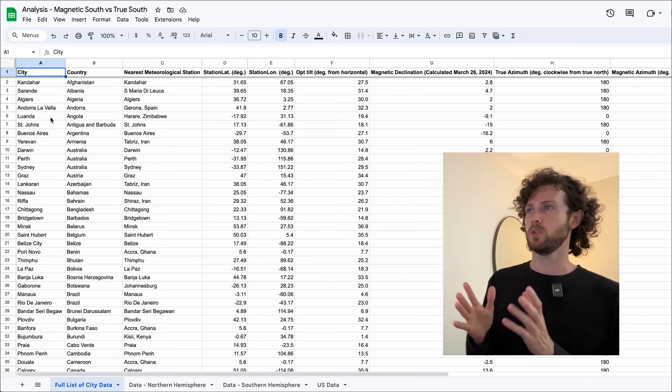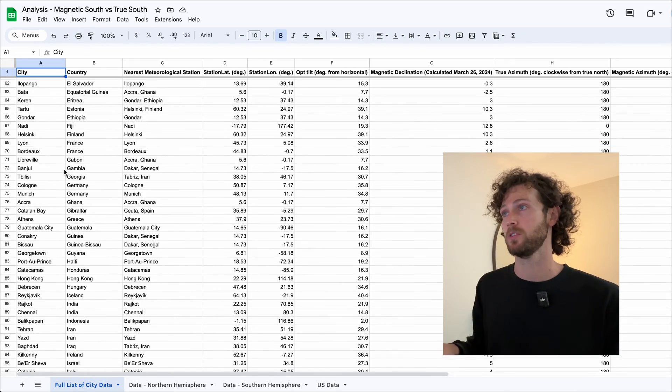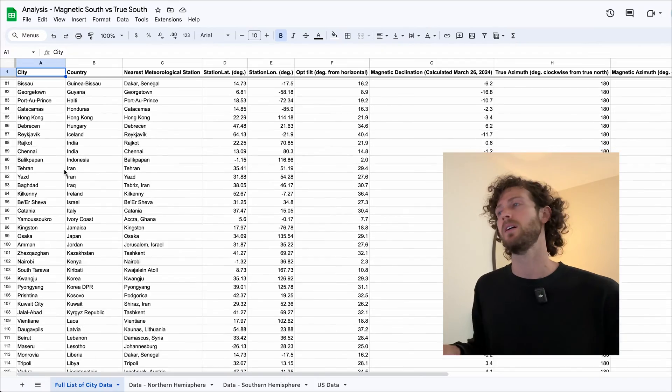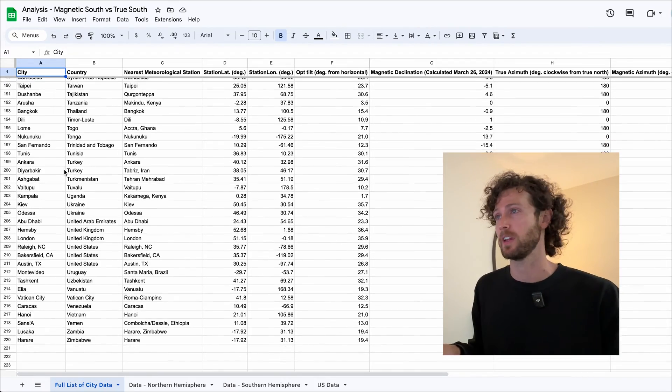So should you account for this when deciding which way to face your solar panels? Does facing your panels true south as opposed to magnetic south make a significant difference? I spent the last few days crunching the numbers. I took a list of over 200 cities around the world from a research paper meant to represent a geographically diverse selection from almost every country.